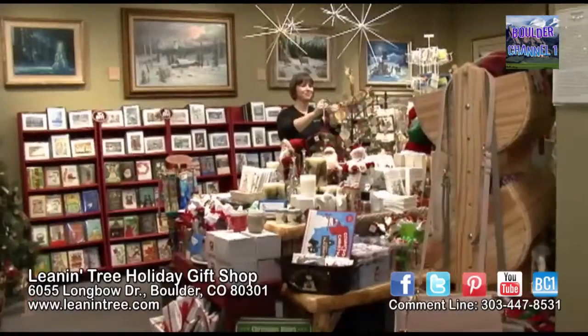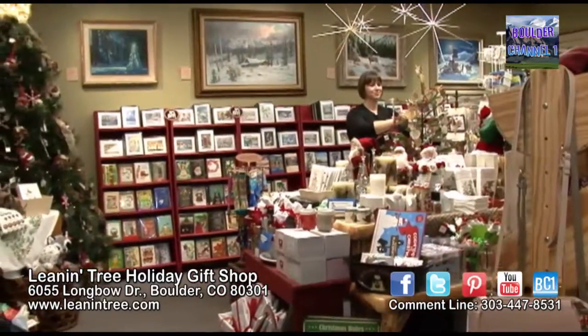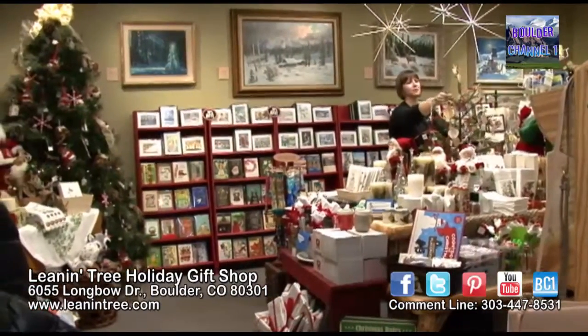Hi, I'm Danielle. Welcome to Leanin' Tree's Museum of Western and Wildlife Art. We're here in our year-round Christmas room right now, where we feature a lot of the Leanin' Tree Christmas cards as well as a variety of great Christmas items.